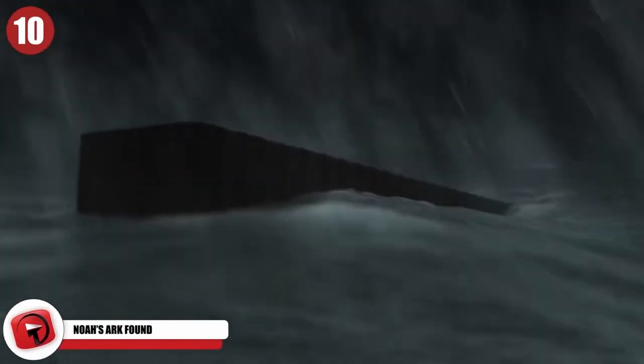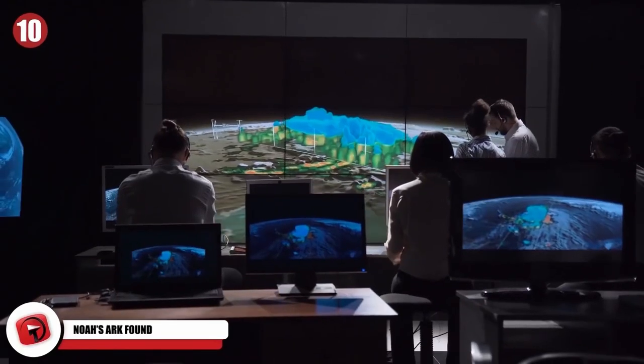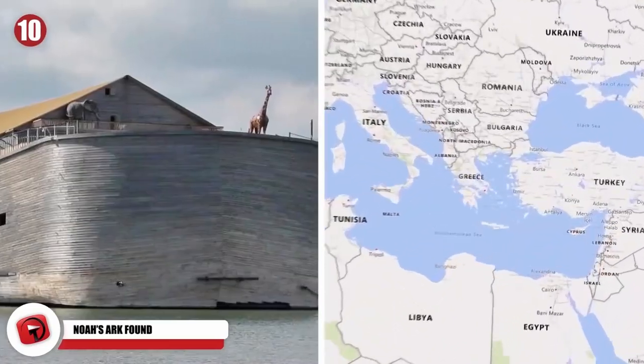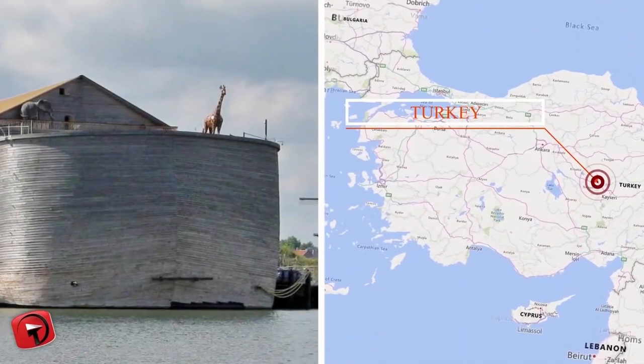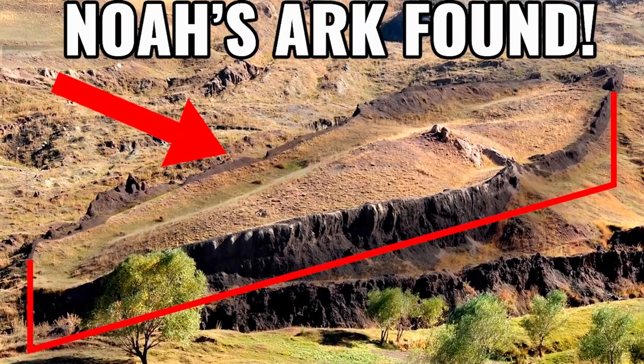Topping off today's list of amazing archaeological discoveries is Noah's Ark — the infamous Ark from the Bible. According to a recent article from The Sun, experts believe they have snapped underground images of what could be Noah's Ark in eastern Turkey. The images appear to show something that could be a boat buried beneath rock near some mountains.